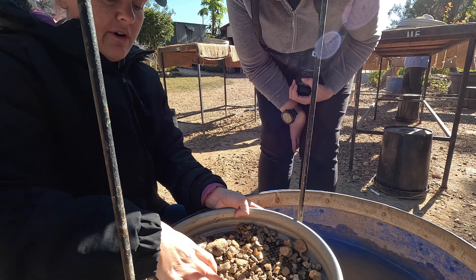Now grab the top sieve off. These look clean but they're not, so give it a good push around and get it all moving. See how it's starting to get really muddy? It will come clear — it will come clear.